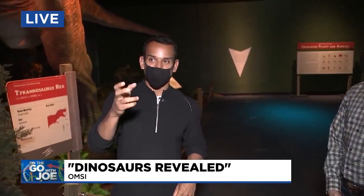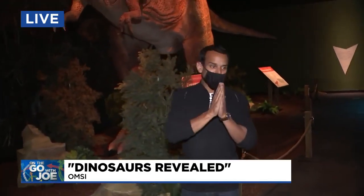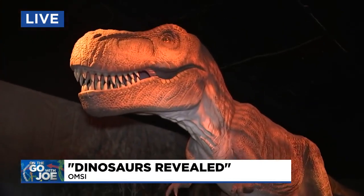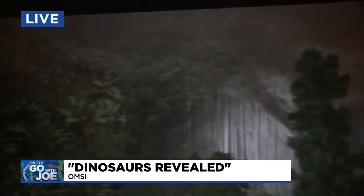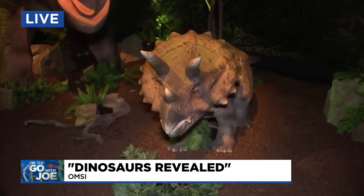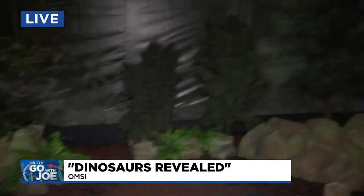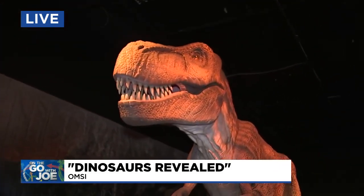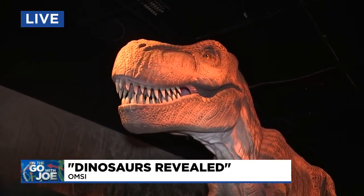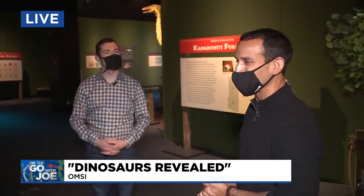Dinosaurs Revealed is underway at OMSI right now. And as we've been saying all morning long, if you want to see these guys in person, you definitely need to plan ahead. We're doing everything online. You can come and purchase tickets in the museum, but we recommend very strongly that you get your tickets online in advance. It's easier for you, it's easier for us, and everyone knows when they're supposed to show up. Omsi.edu — you'll see a big dinosaur on the front page, that's where you click. The dinosaurs have been around for millions of years, but they'll only be at OMSI until about Labor Day, so check online for more information.